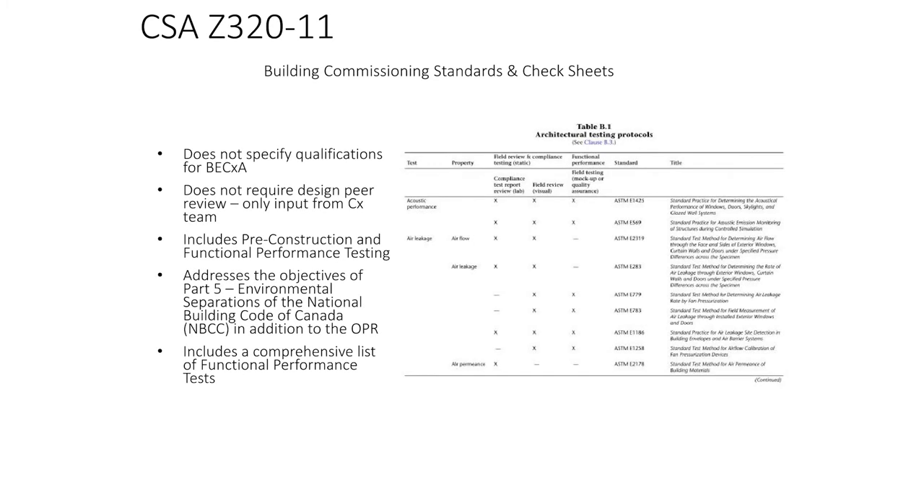Now we'll look at some codes and standards. One of the earliest standards is a Canadian standard, Z320, that came out in 2011. The building enclosure part is called architectural systems, but it does speak to whole building commissioning. It was the first time a country said we're going to have a national code — albeit not enforced — that speaks to whole building commissioning. It kicked things off and included some annexes on testing.